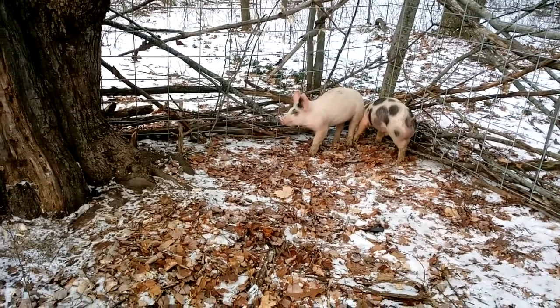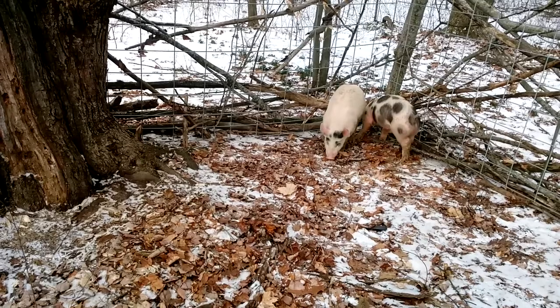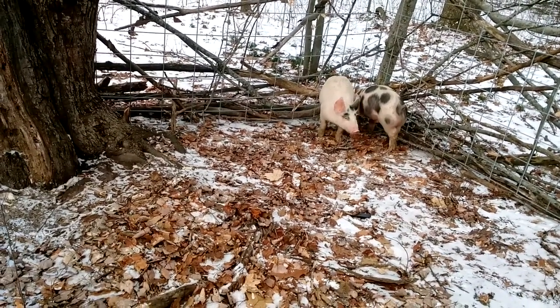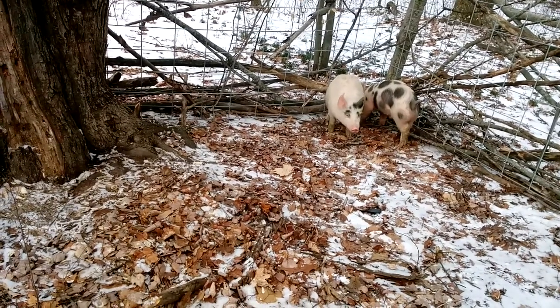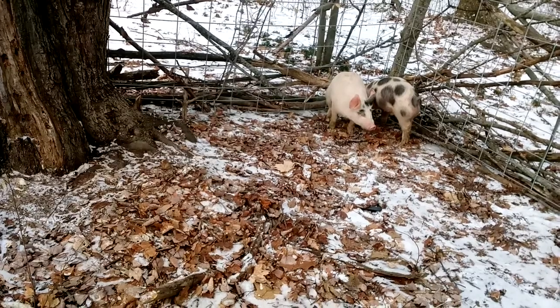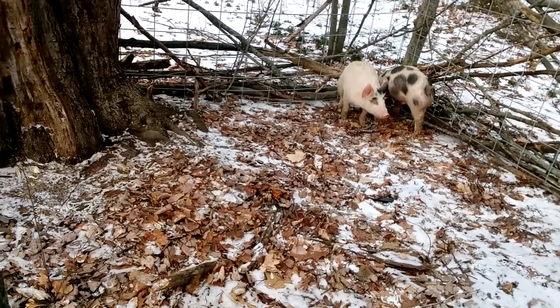These guys are about 50 to 60 pounds right now, so they're doing pretty good. They're already scrounging, digging around and stuff, looking for things to eat.